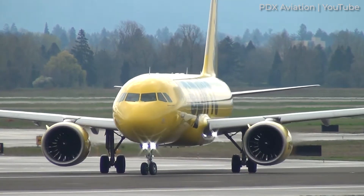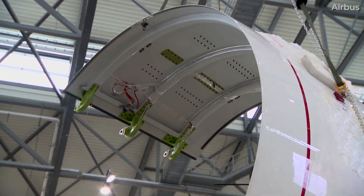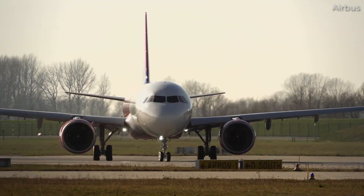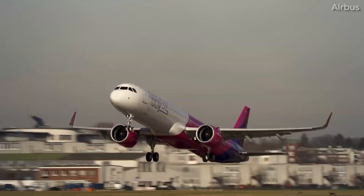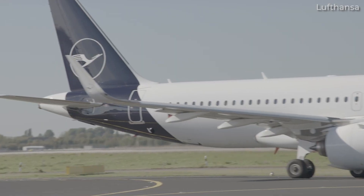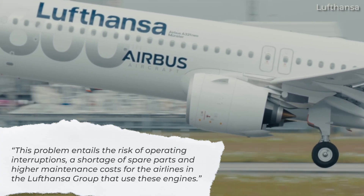The August 2023 directive was already shown to impact the bottom line for airlines. WizAir said that it had 33 aircraft on the ground because of the Pratt & Whitney PW1100G inspections. The company expected to reach a peak of 40 aircraft on the ground by the end of its 2024 fiscal year. The budget airline noted that the expected shop visit time needed to return engines back to service was around 300 days. And it's not just WizAir feeling the impact in Europe. Lufthansa Group's latest annual report also expressed concerns, stating: "This problem entails the risk of operating interruptions, a shortage of spare parts, and higher maintenance costs for the airlines in the Lufthansa Group that use these engines."